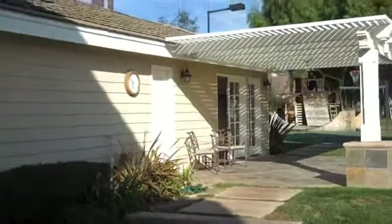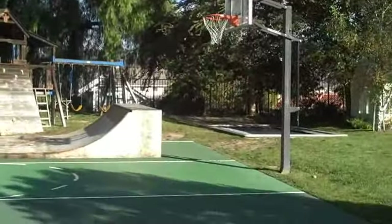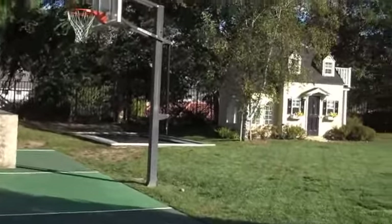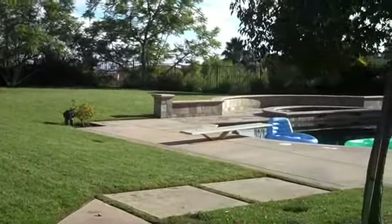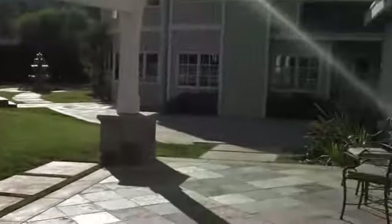The casita has a workout room at the end, or storage, and there's also an office area. Another shot of the sports court and the backyard, skate ramp, trampoline, playhouse, and a large grass area leading back to the pool and the back of the home.